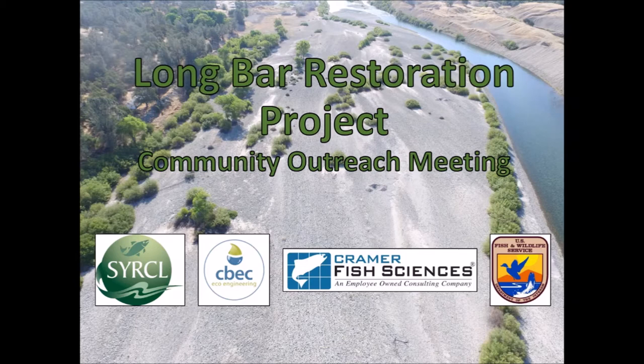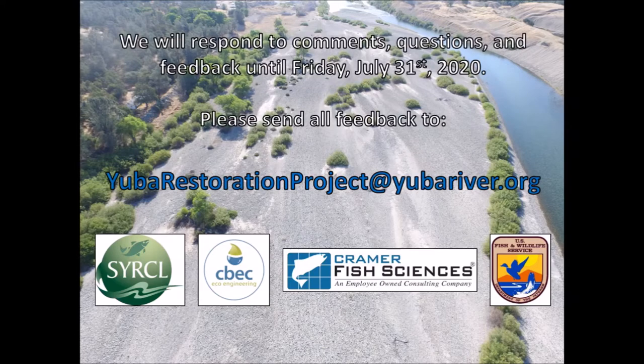The goals of this video are the same as the meetings. We're going to provide a bit of historic context for the need for restoration at Long Bar, introduce the funding mechanism, and talk about the project including monitoring, project design, and permitting. For questions, comments, or other feedback, please email us at yubarestorationproject@yubariver.org. We will be responding to comments and questions until Friday, July 31st, 2020.